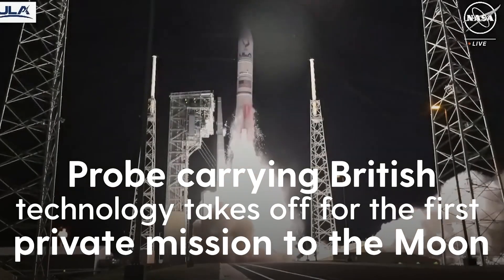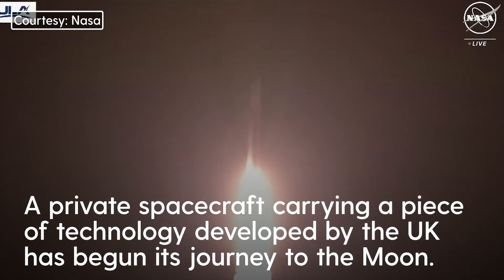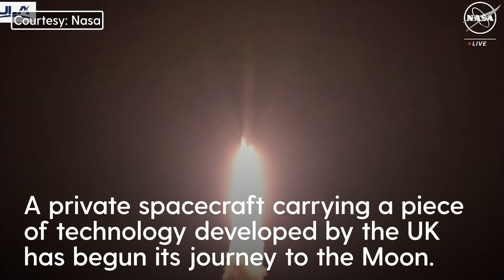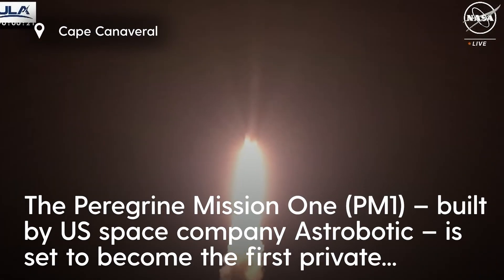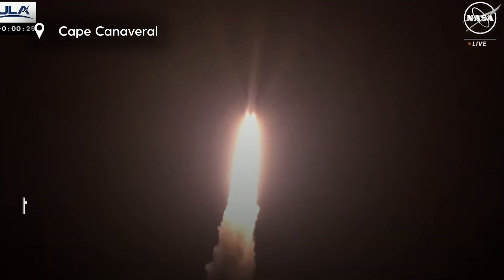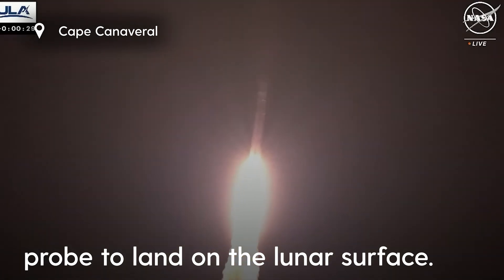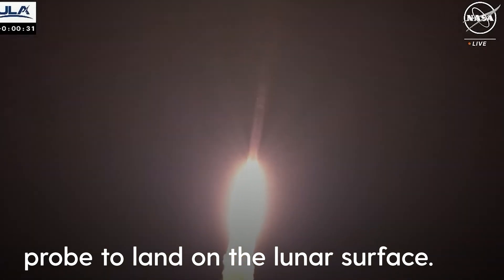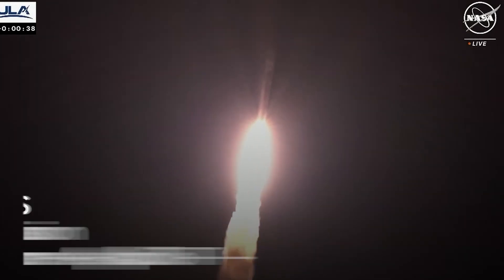And liftoff of the first United Launch Alliance Vulcan rocket. Two good SRBs hitting peak pressure on the SRBs. Everything looking good. We've got pitching our programs in, coming into normal rates for that event.